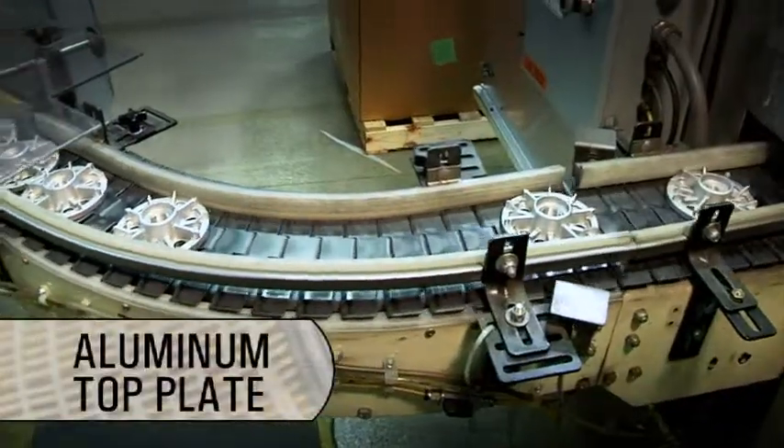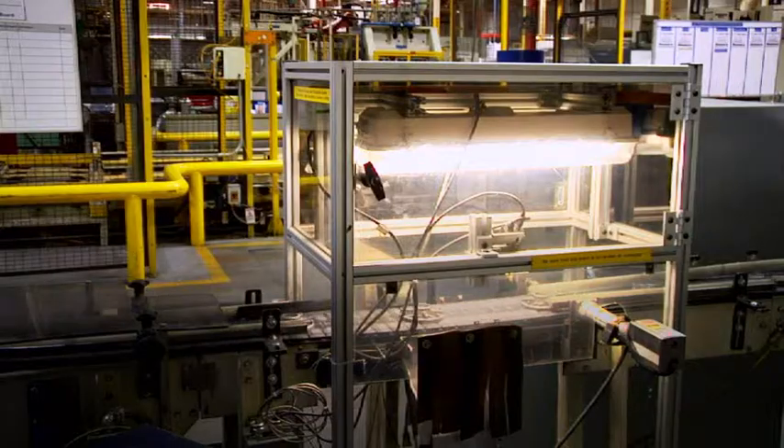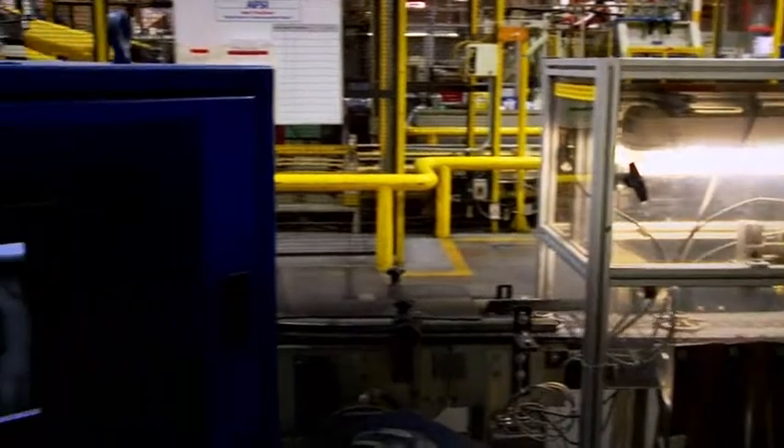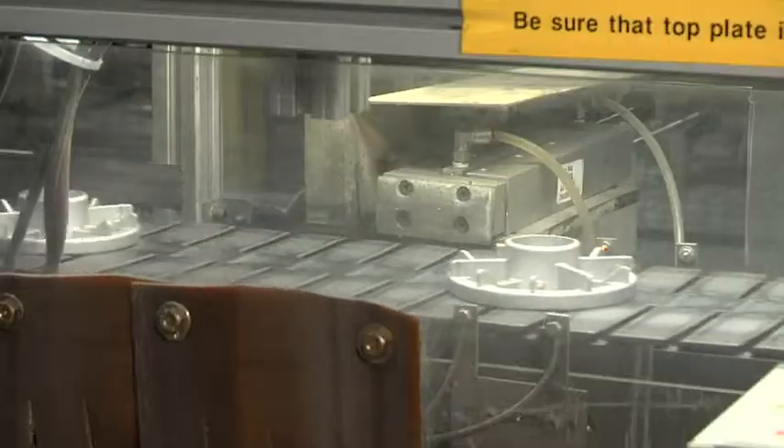From there, aluminum top plates are oriented for insertion on the cartridge. A computer-aided camera allows only the correct top plates with proper diameter and thread pitch to enter the assembly line.